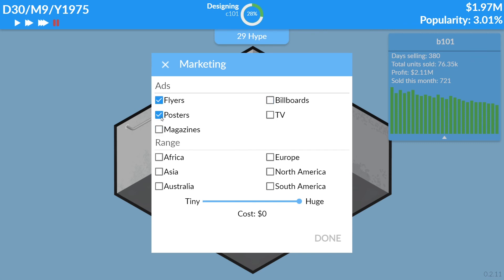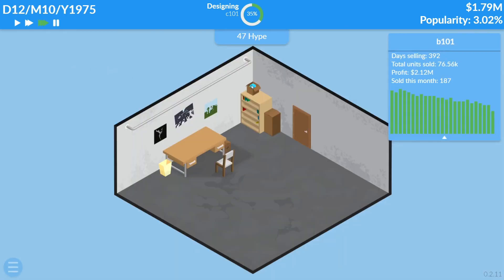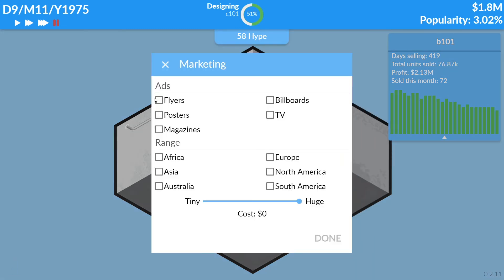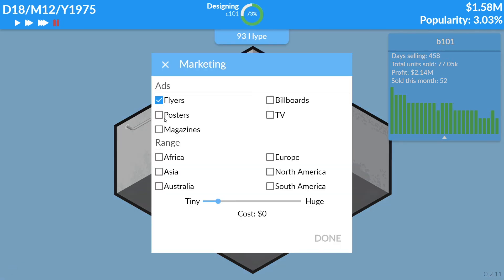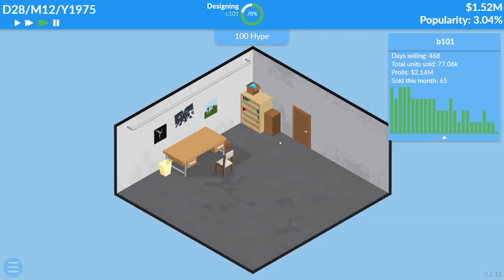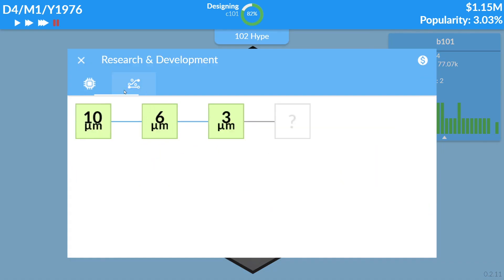Let's do some more marketing — cars and clusters, which is pretty cheap. We want to get hype up to 100. The mechanisms option is very costly so we won't do that. We'll cut the budget to 120. This is so much faster and more powerful — let's just wait it out and pay the tax.